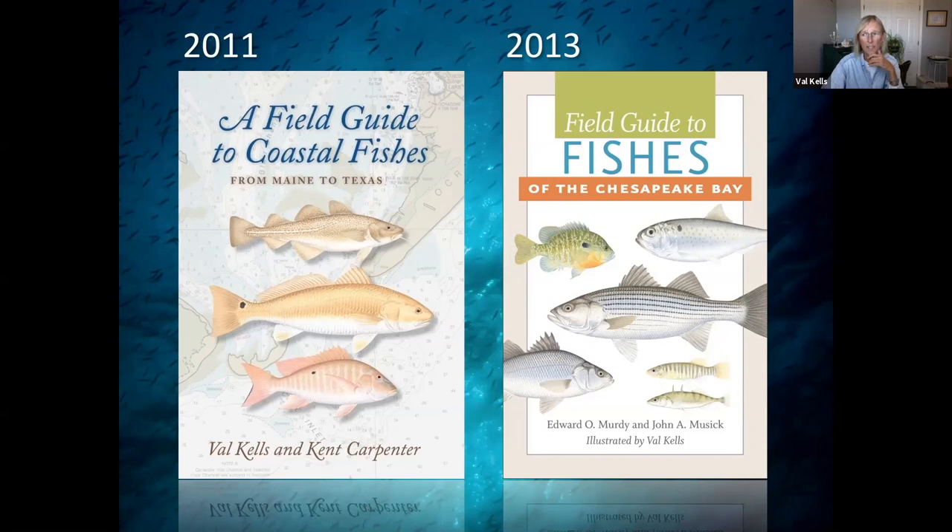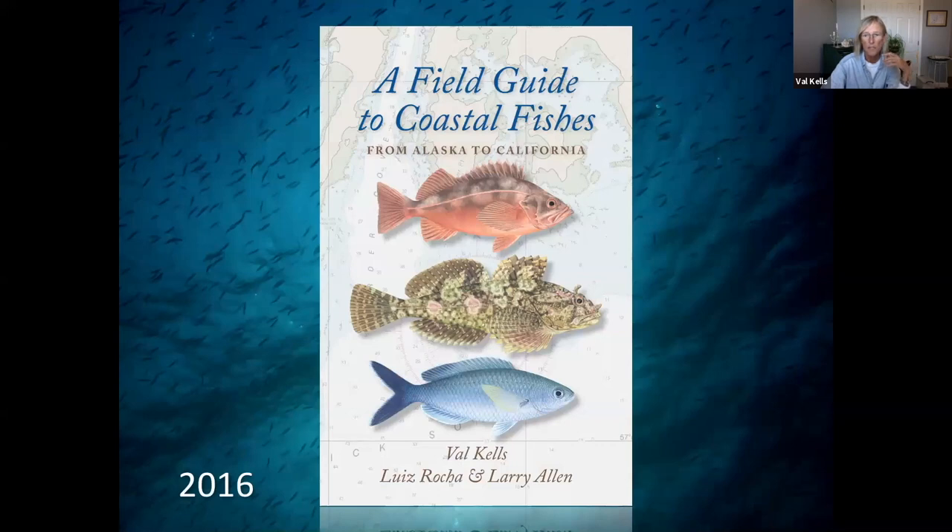In 2011, I published a field guide to coastal fishes from Maine to Texas. In 2013, a field guide to fishes of Chesapeake Bay. Maine to Texas took five and a half years to develop. Chesapeake Bay was about four years. In 2016, I segued into the Pacific.